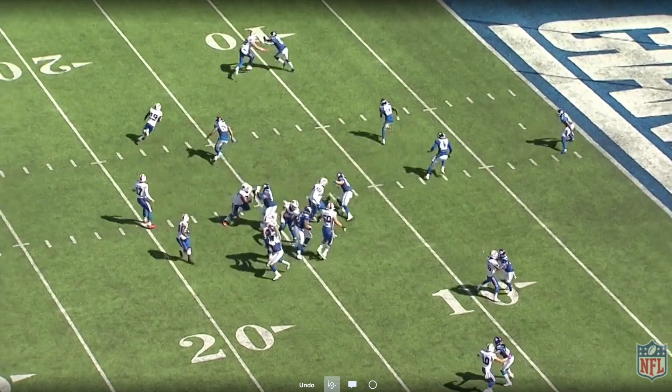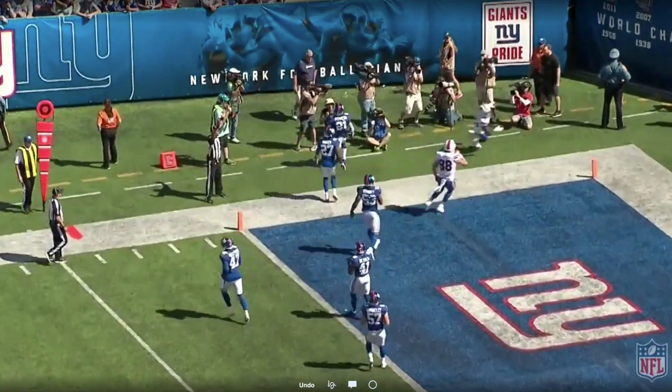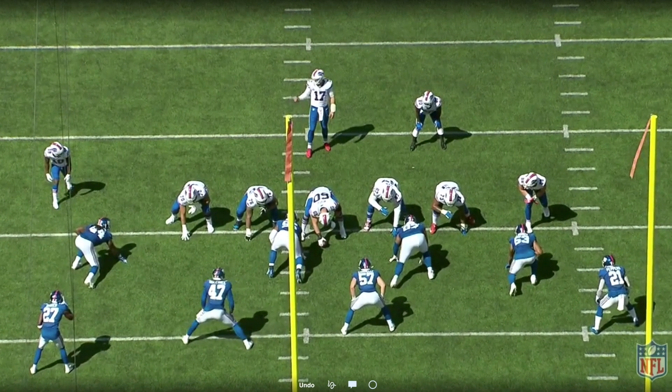Isaiah McKenzie gets a great block out in front by Dawson Knox. He rides him to the end zone, and McKenzie just takes it in for the touchdown. Take a look at it from the end zone angle.